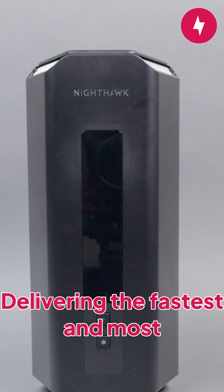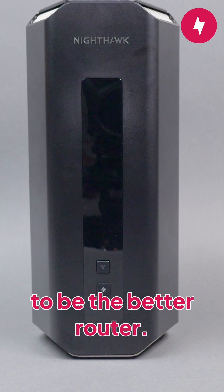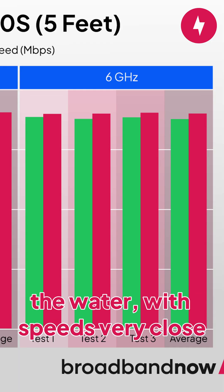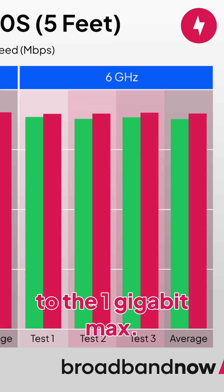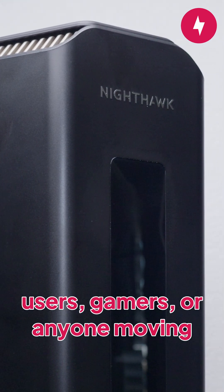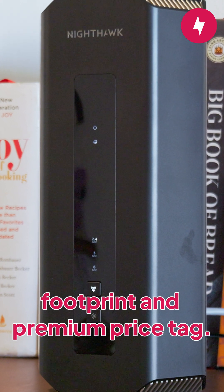Delivering the fastest and most consistent speeds across all three bands, the Netgear Nighthawk RS700S proved to be the better router. The 6GHz band really blew us out of the water, with speeds very close to 1Gbps. This router is ideal for power users, gamers, or anyone moving large files regularly. Just keep in mind its bulky footprint and premium price tag.